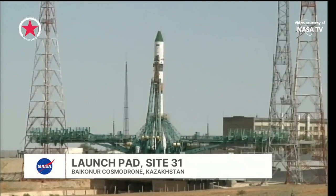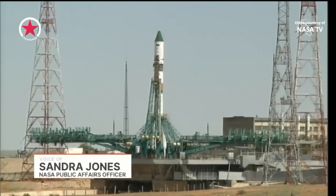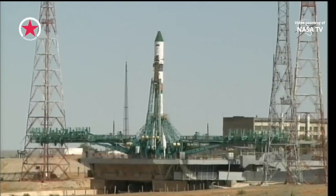Good morning and welcome to Mission Control Houston and the International Space Station Flight Control Room. I'm NASA's Sandra Jones. NASA TV provides operational coverage of all International Space Station launches in order to provide transparency and allow mission support personnel to maintain situational awareness necessary for safe and sustained operations of the International Space Station.